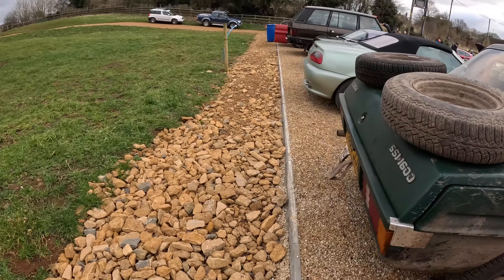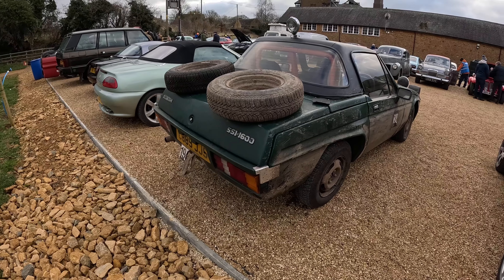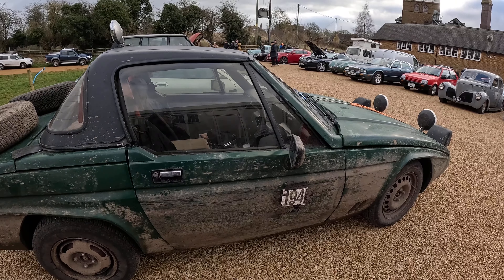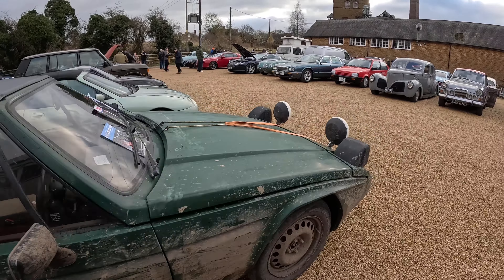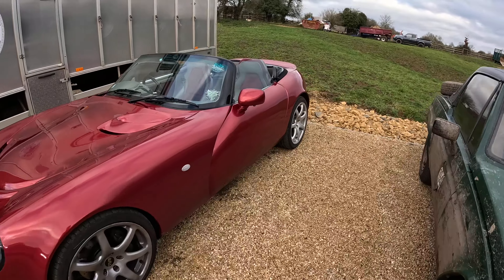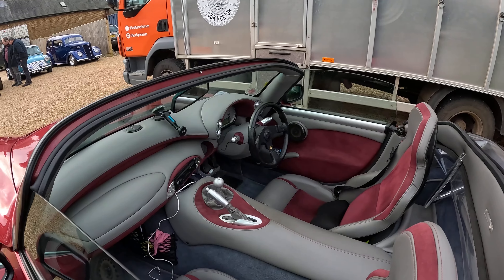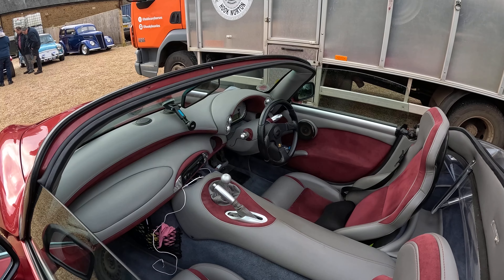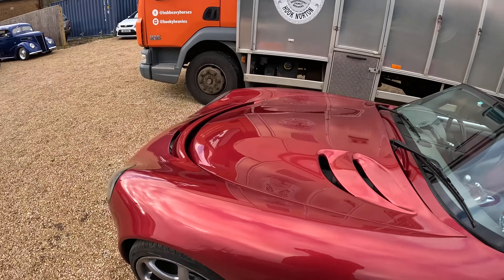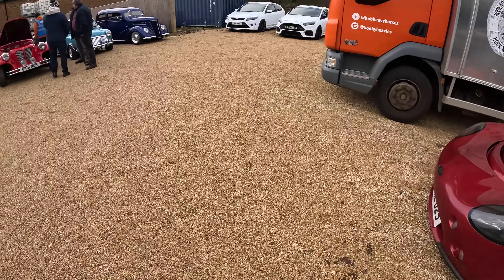This Reliant Scimitar SS1 looks like it's being used for some kind of rally because it looks quite well weathered, but very nice. These Reliants are very attractive cars. And then a TVR on the end — I'm still waiting to drive one of these. Very cramped, very narrow footwells so you feel very cosseted. I've sat in one but never driven one. If anyone's got a TVR they'd let me have a go in, please do get in touch.